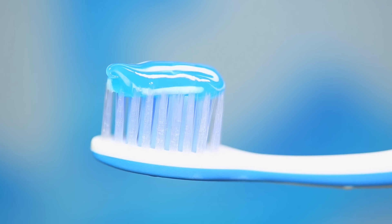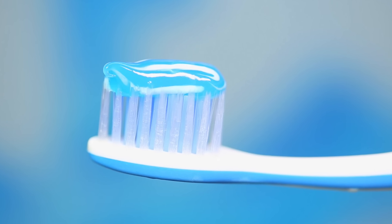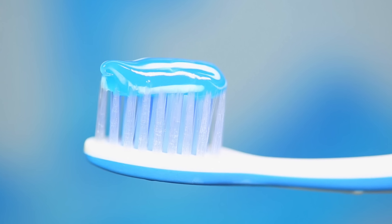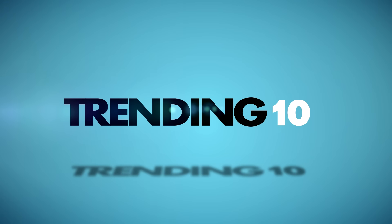With all the colors, flavors, and styles of toothpaste available, it can be hard to decide which one is right for you. But not many people are aware of the incredible things that toothpaste can do for you aside from just cleaning your teeth. Welcome to Trending 10, and these are the Top 10 Toothpaste Life Hacks. Hopefully you'll be able to use at least a few of them.